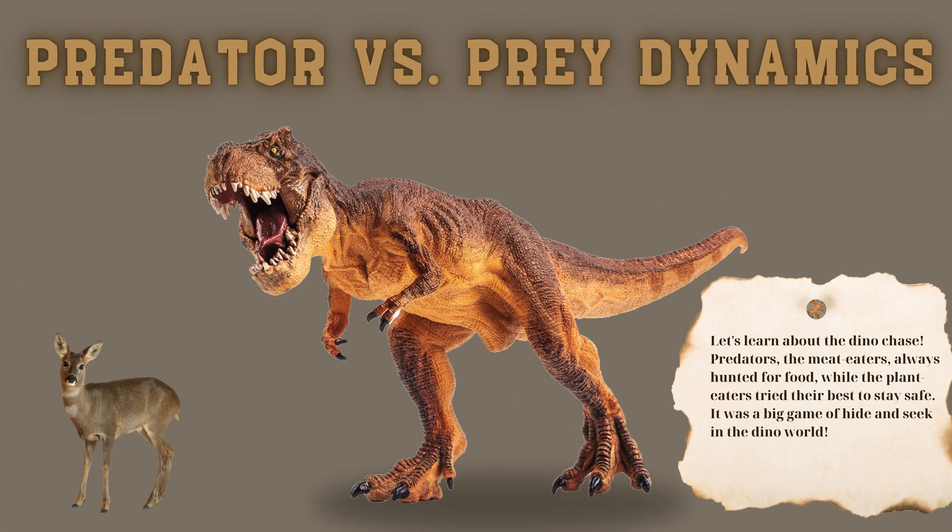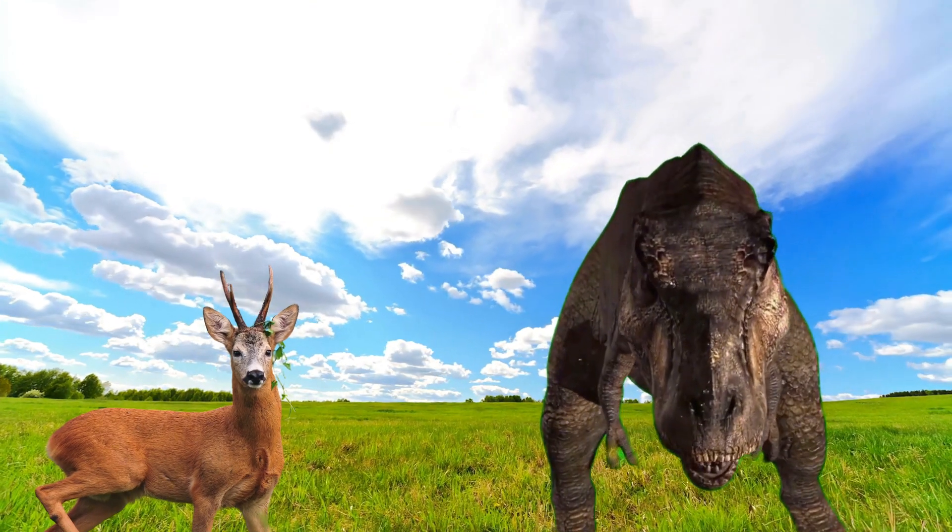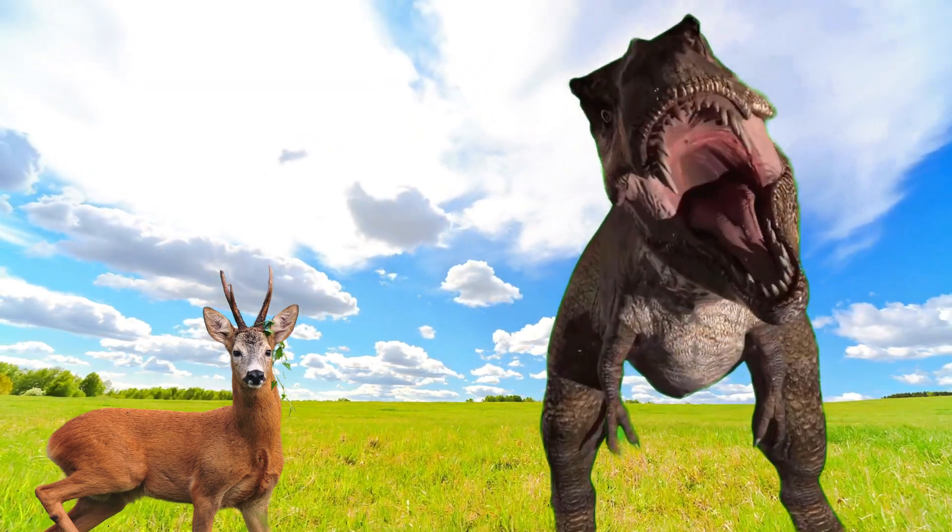Let's learn about the dino chase. Predators, the meat eaters, always hunted for food, while the plant eaters tried their best to stay safe. It was a big game of hide and seek in the dino world.